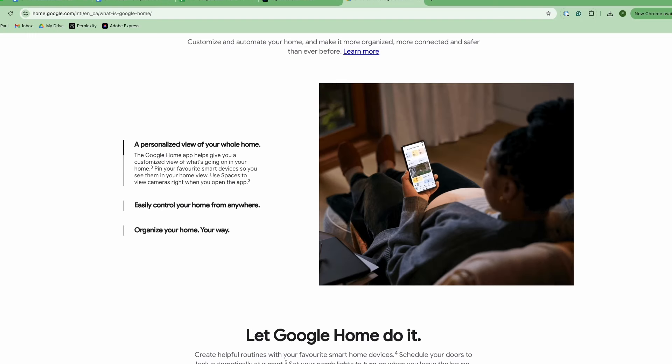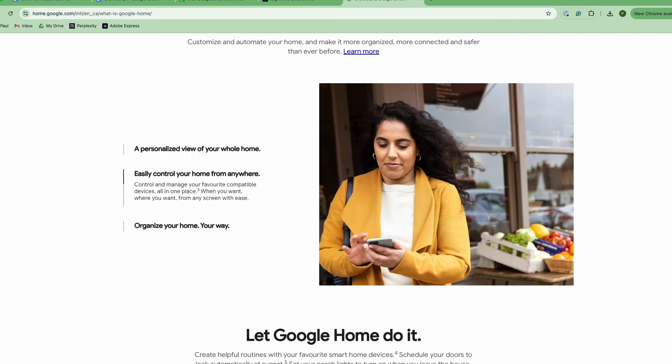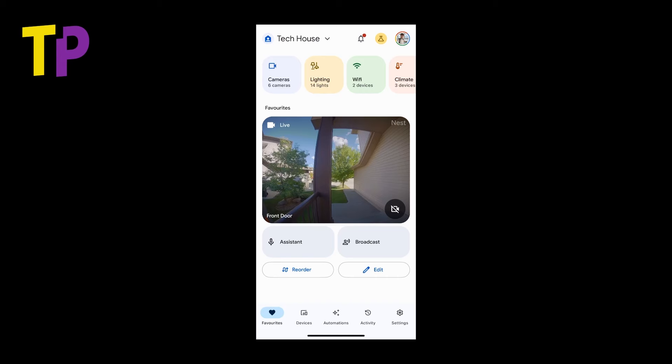All of this is mostly brought together by the Google Home app. All the Google products — minus the smoke detectors, which are accessible in the Nest app — plug into the Google Home app. Most third-party systems integrate as well, which allows you to use Google to control your lights, locks, irrigation systems, or anything else, as long as you're buying products that have the 'Works with Google Home' certification.